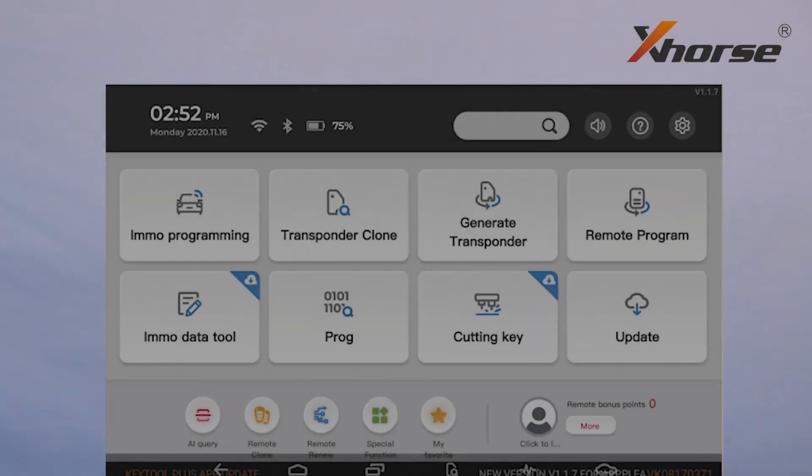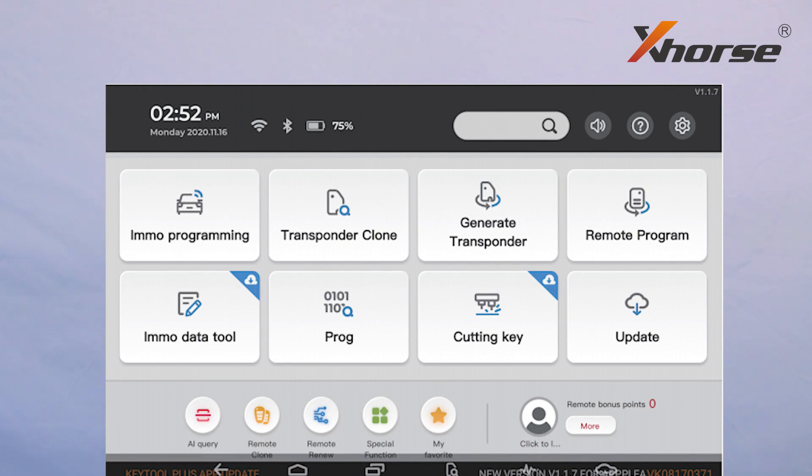Now let's talk about Key2 Plus. What is Key2 Plus? It's a computer, a mobile phone, a key programmer, a remote maker, a transponder generator, a programmer, a frequency tester — Key2 Plus has it all. The tablet mainly offers seven functions: immobilizer programming, transponder clone, generate transponder, remote program, film make key, programming function, control X-Force key cutting machines, and more.